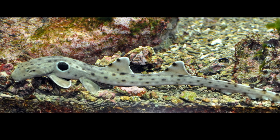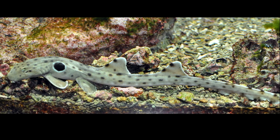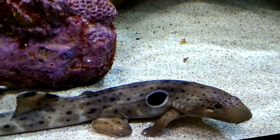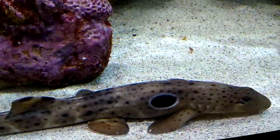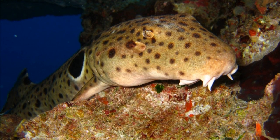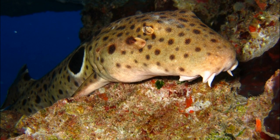The shark has a well camouflaged slender body that may grow to 42 inches long. A white margined black spot is located behind each pectoral fin. The slender body allows this shark to slip into tight spaces.